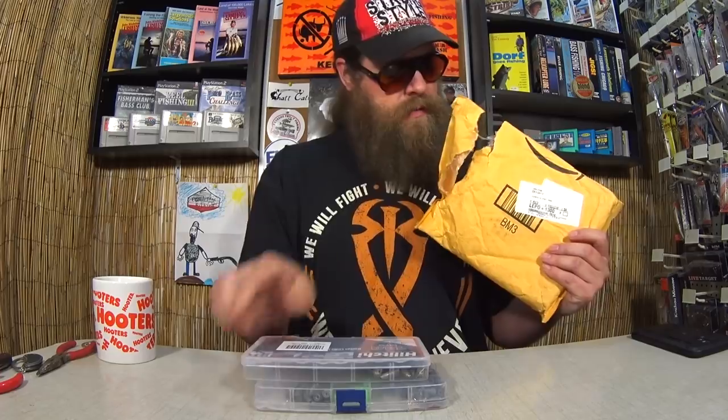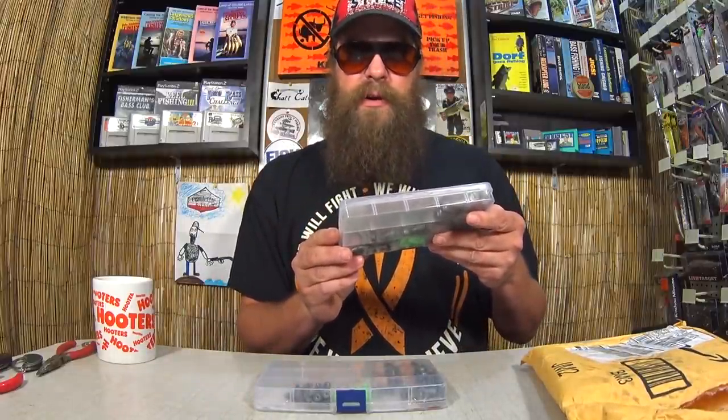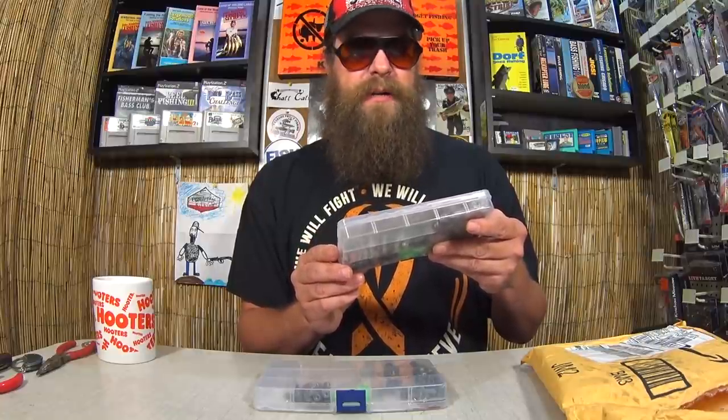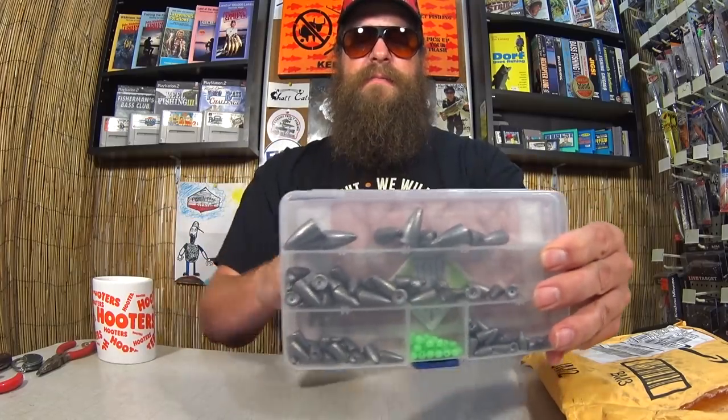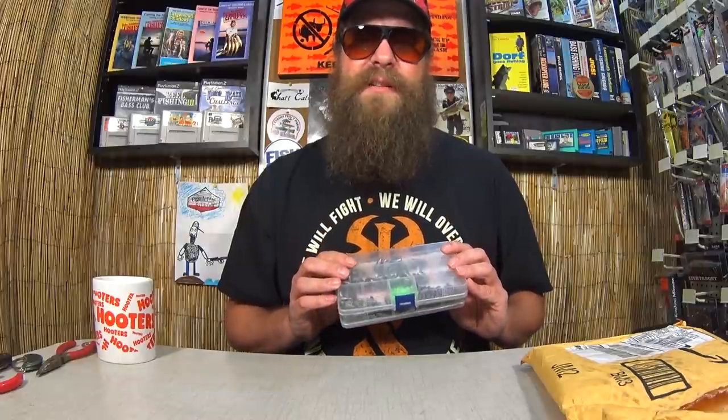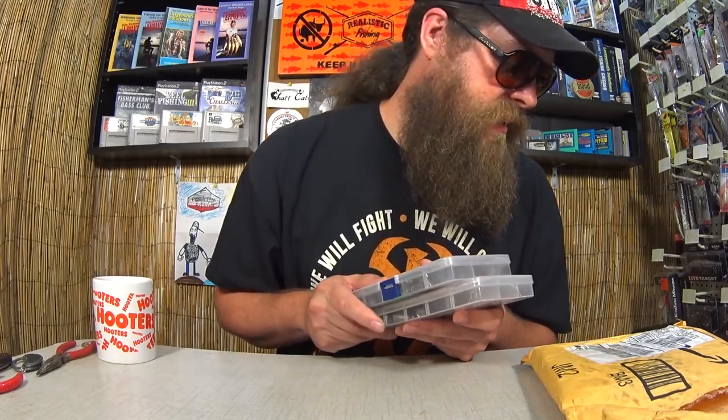Let's see what's in the next one. This one feels heavy like weights. This is sent to me by Amazon Fulfillment, I think. Hopefully there's a note inside. No note inside. We have 140 piece weights for bass fishing or for salt water by Helichi, made in China. Check it out — fishing weights. These are kind of hard to get where I live. I don't know if it was the lack of production or businesses were shut down from the virus or what was going on, but worm weights are awesome. I'm not sure who sent this to me, but if you sent them, big thumbs up. Always in demand.